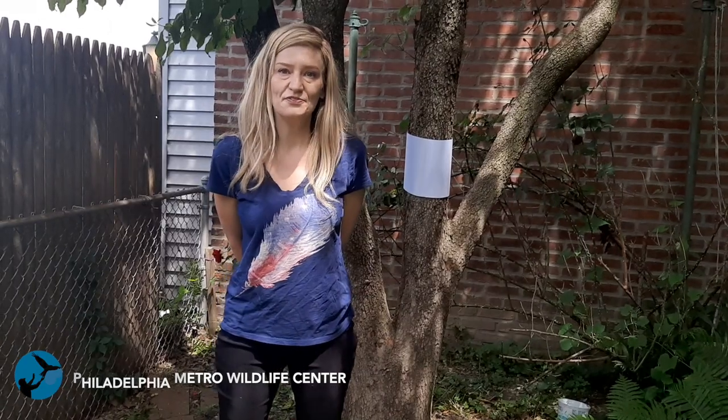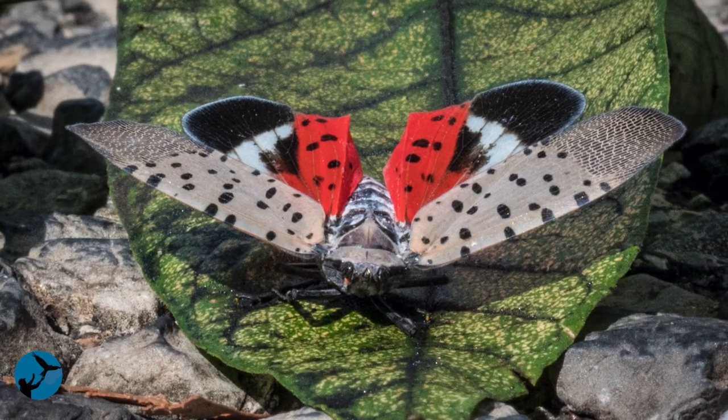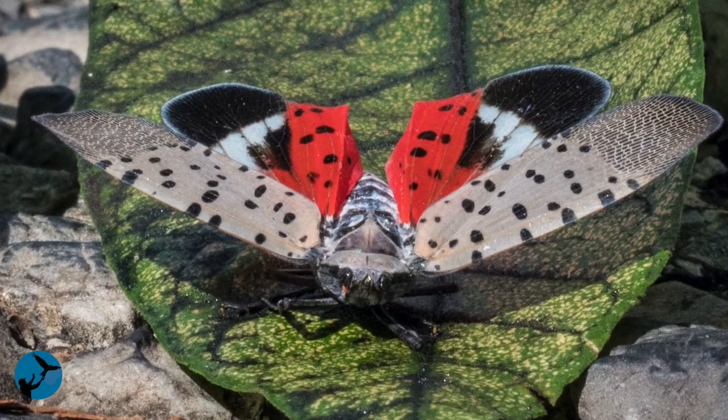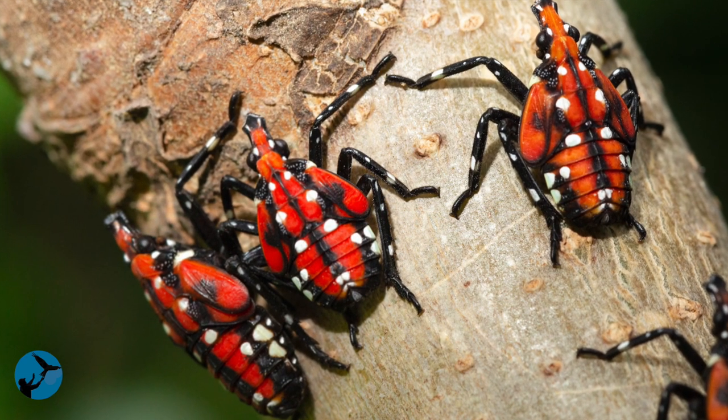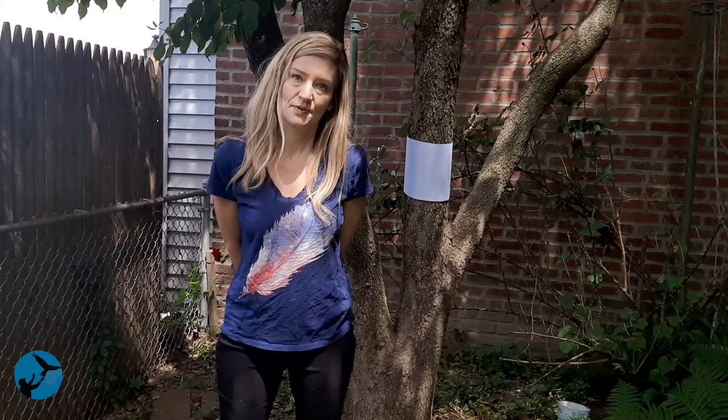Hi, I'm Michelle, one of the wildlife rehabilitators at the Philadelphia Metro Wildlife Center. We're presenting this video today about the spotted lanternfly — more specifically, some of the methods that people are using to control the pest, but are in fact catching non-target animals like wild birds, woodpeckers, flying squirrels, and bats.